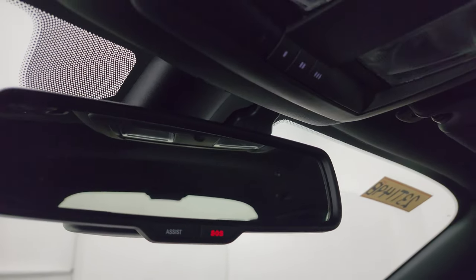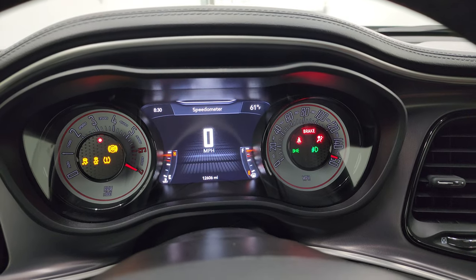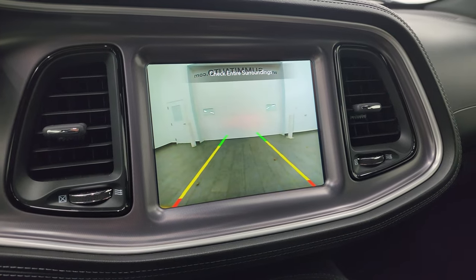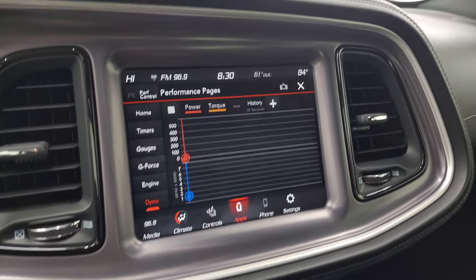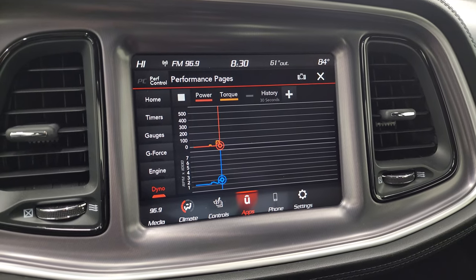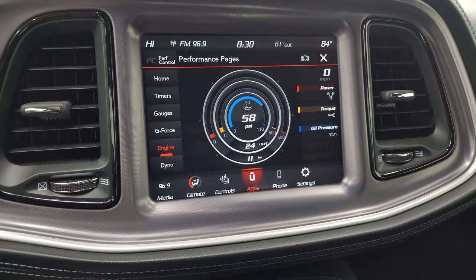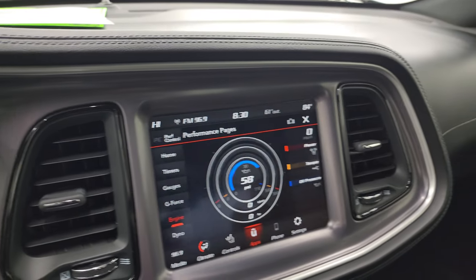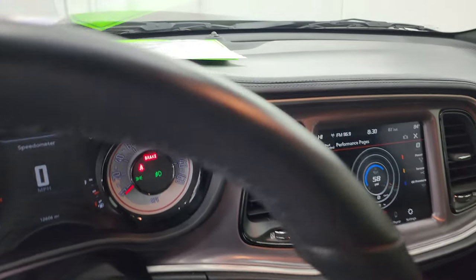Let's start it up and take a look under the hood. There's your backup camera — that is working nicely — and then your performance pages. Once it's running, you can see those actually change a little bit, so that's pretty cool. Let's see what the engine's doing here — pretty neat. Let's go take a look under the hood. Check out all those lights as well.